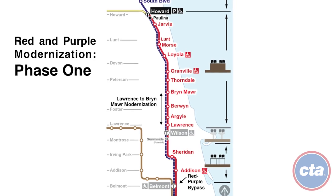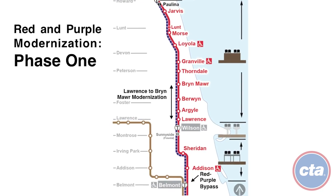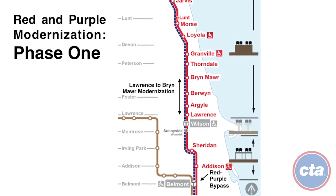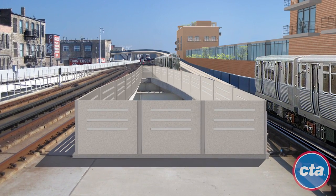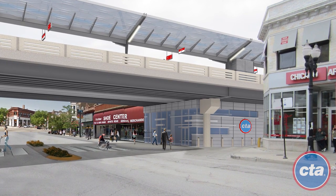By building the RPM project in phases, CTA can provide great improvements while minimizing impacts to passengers on CTA's most traveled line. Phase 1 includes two main components: the Red-Purple Bypass project, and the Lawrence to Bryn Mawr Modernization project.